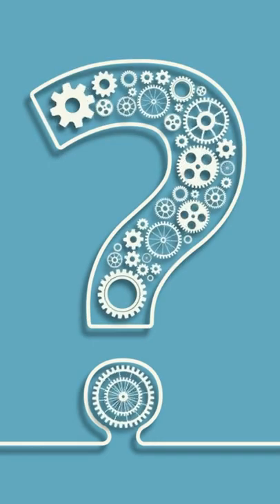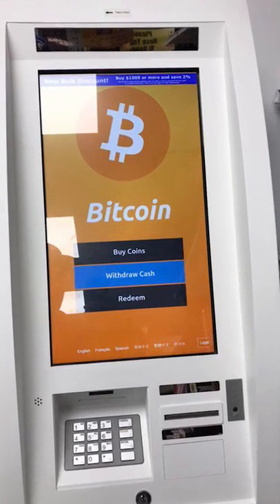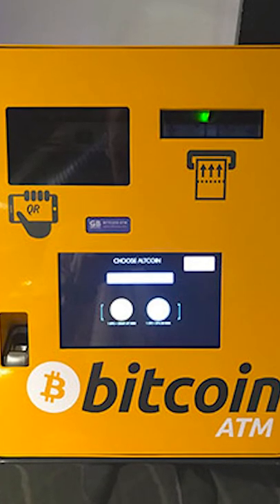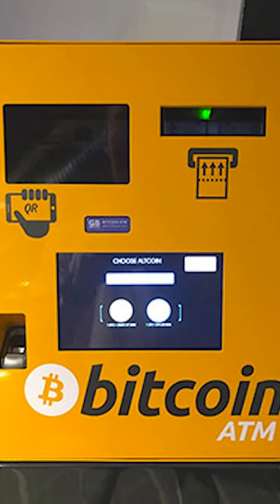What is a Bitcoin ATM? A Bitcoin ATM is simply an interconnected kiosk that allows customers to purchase Bitcoin and other cryptocurrencies with deposited cash. Bitcoin ATMs produce blockchain-based transactions that send cryptocurrencies to the user's digital wallet, often via the use of a QR code.